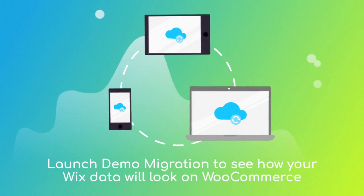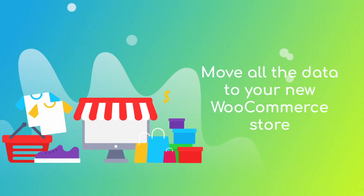After checking the demo results, you're all set to launch the full migration and move all of your data to the new WooCommerce store.